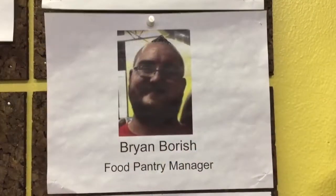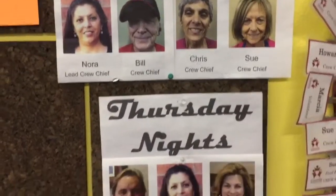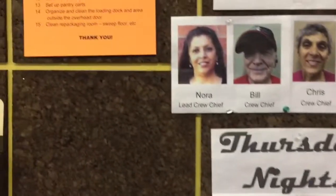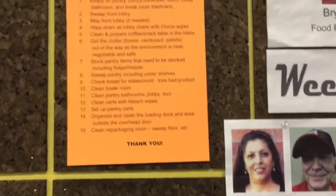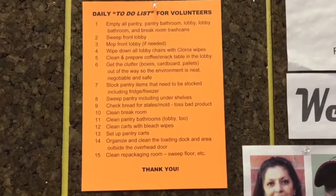Please look on the volunteer board for the food pantry manager or the lead crew chiefs and crew. Their pictures are here to help you identify them and they can assign you the tasks needed at the time. If you can't find anyone, there is a bright orange sheet on the board with a list of volunteer tasks. Please be proactive to help in these ways.